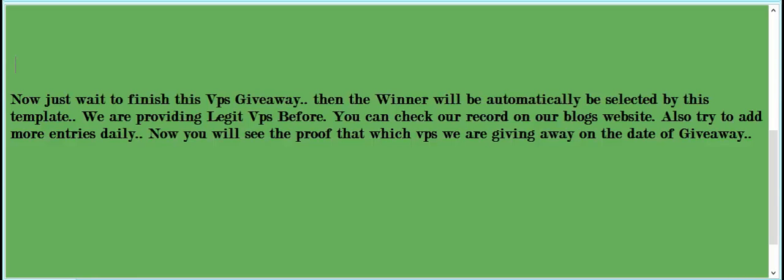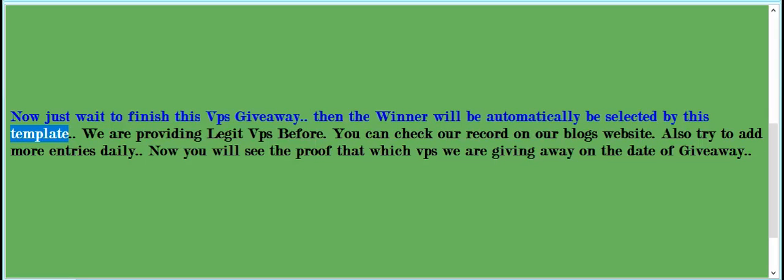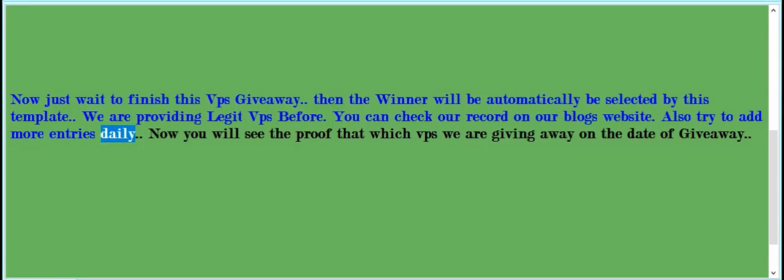Good luck! Now just wait for the VPS giveaway to finish. The winner will be automatically selected by this template. We are providing legit VPS — you can check our record on our blog's website. Also try to add more entries daily. Now you will see the proof of which VPS we are giving away on the date of the giveaway.